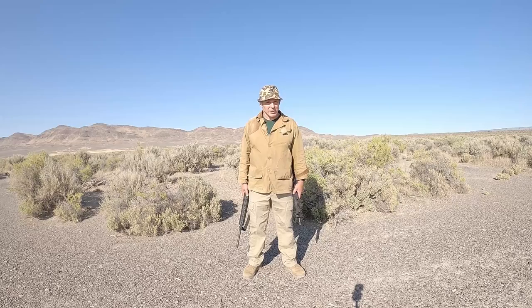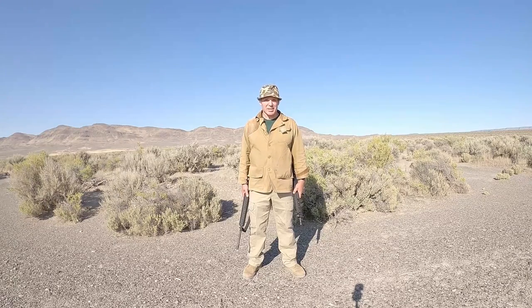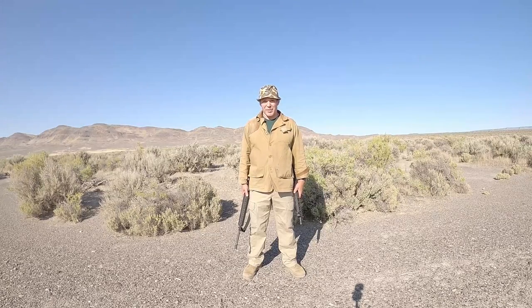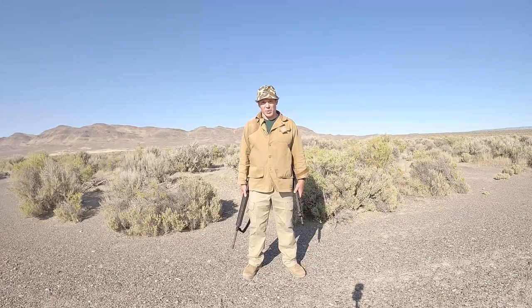Hi, we're not on the range today. We're in the field. Recently we did a presentation comparing AR platforms with 20, 16, and 10 and a half inch barrels, and that led to so many questions and so much commentary that it created the need for a part two, so here we are.